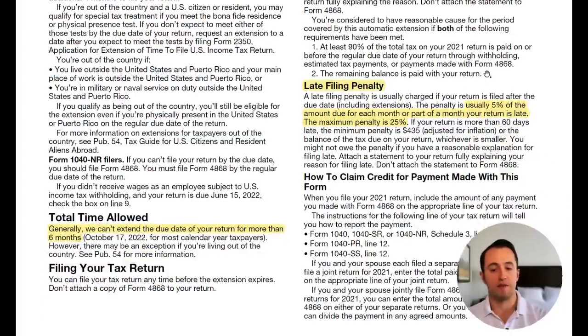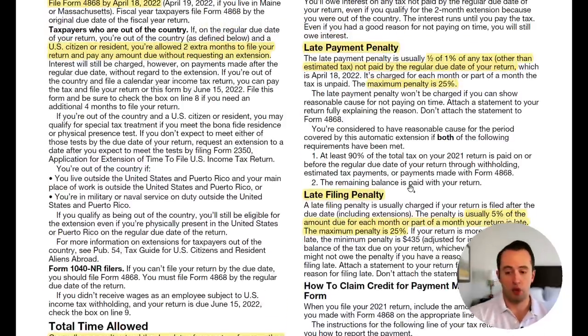The late filing penalty is the main reason you're filling out this form — to avoid it. The late filing penalty is 5% of the amount due for each month or part of a month your return is late, with a maximum penalty of 25%. These penalties can stack: if you hit the maximum on both the late payment penalty and the late filing penalty and you owe $1,000, you'd owe $250 for each — $500 in total penalties. You definitely don't want that to happen.